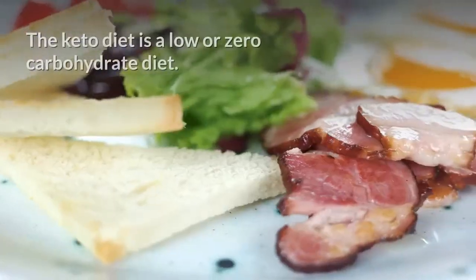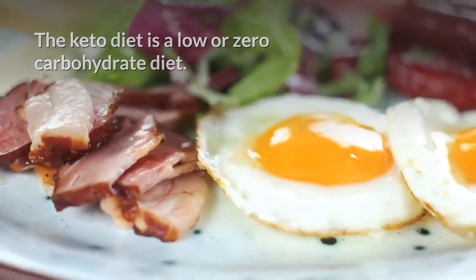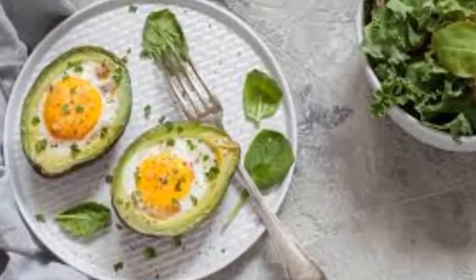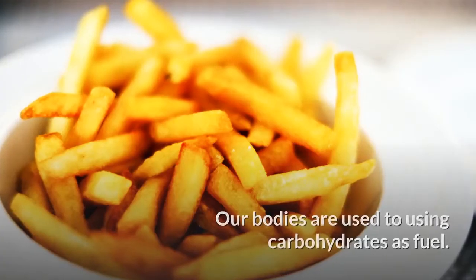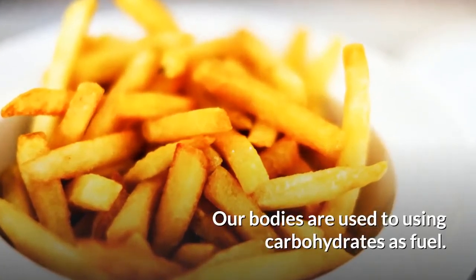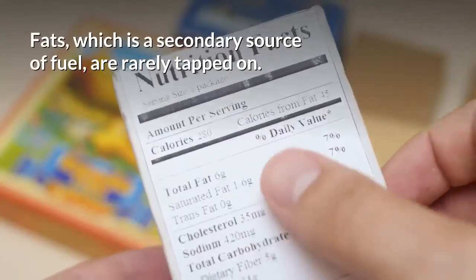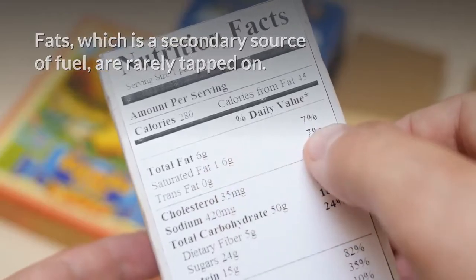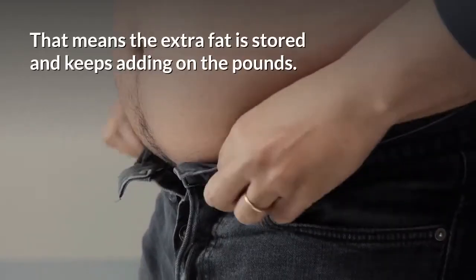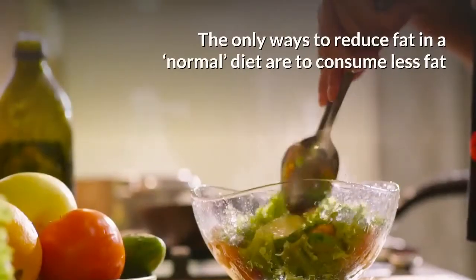The keto diet is a low or zero carbohydrate diet. This diet focuses on making fat the primary source of fuel for the body. Our bodies are used to using carbohydrates as fuel, and fat — which is a secondary source of fuel — is really tapped on. That means the extra fat is stored and keeps adding on the pounds.